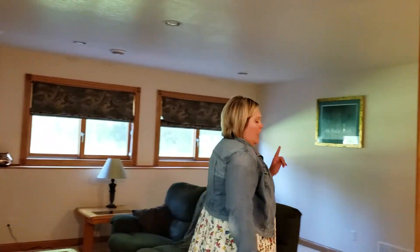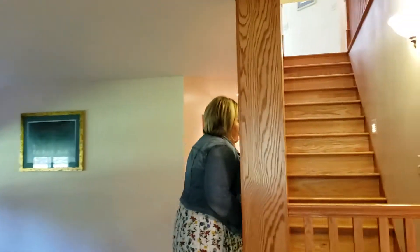There are two bedrooms back here in the basement. And then upstairs there's a big master bedroom with a jacuzzi tub and a walk-in shower. Come upstairs and we'll show you that.